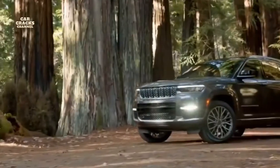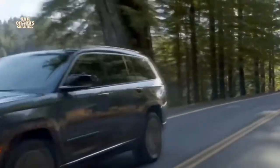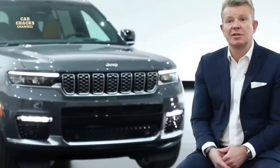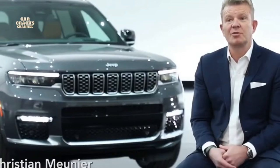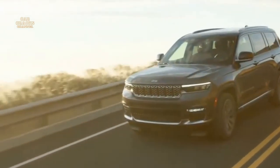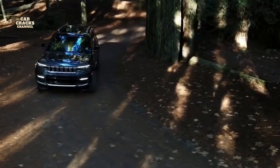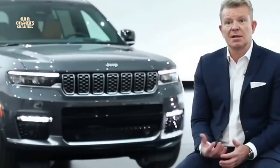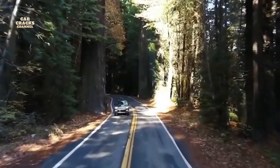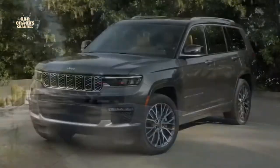We're extremely proud to introduce the new Grand Cherokee L. It's a very big deal and a big adventure for design, engineering, and the brand to reinvent an icon — leveraging the heritage of the car but making it more modern, more up-to-date, and more exciting. The Grand Cherokee L as presented today delivers on pretty much everything. It's an overachiever in every category — in performance, and especially in design.